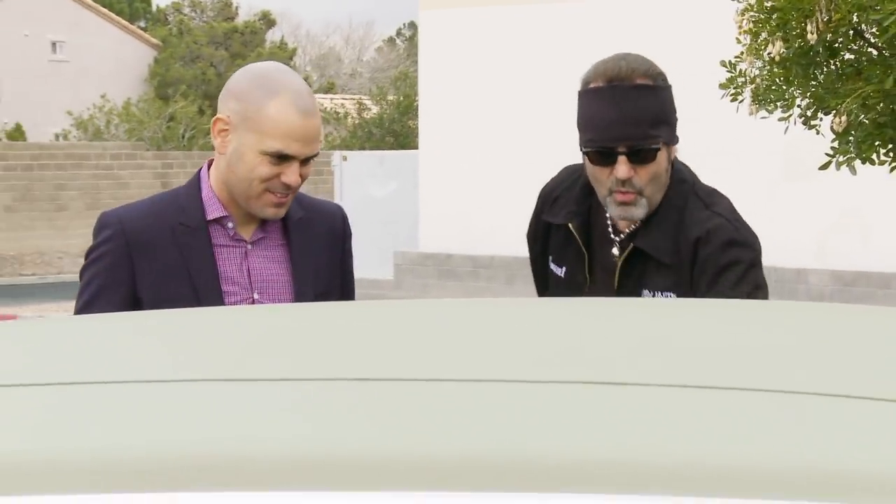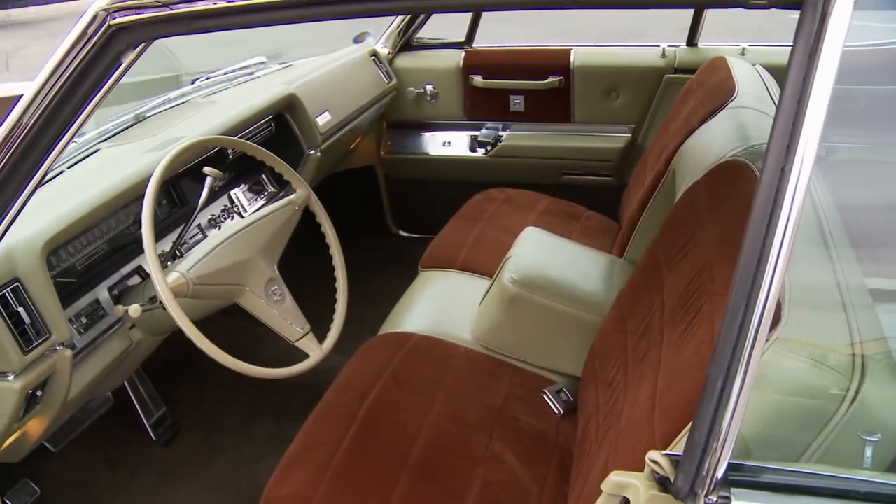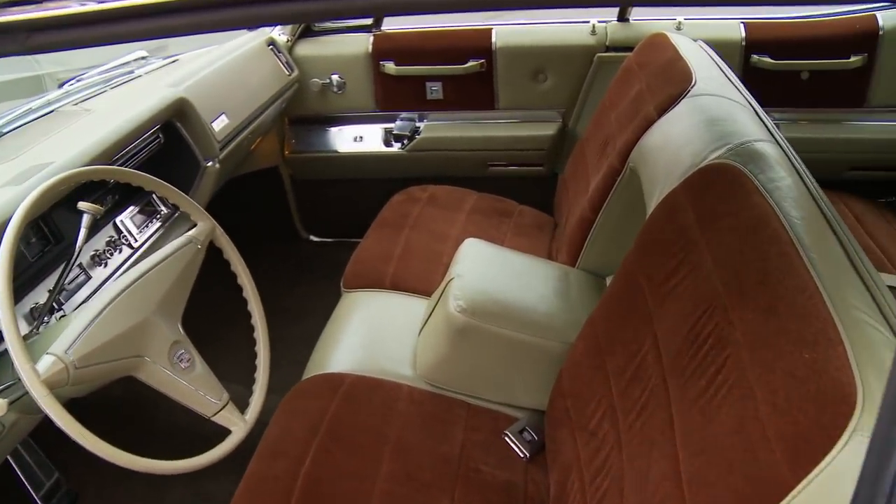Come see the inside of this thing. I wanted to tie the chocolate on the outside to the chocolate on the inside, and with all that desert sage in the leather and in the dash and everything else, it's so beautiful but so classy at the same time. It's a fantastic mix.